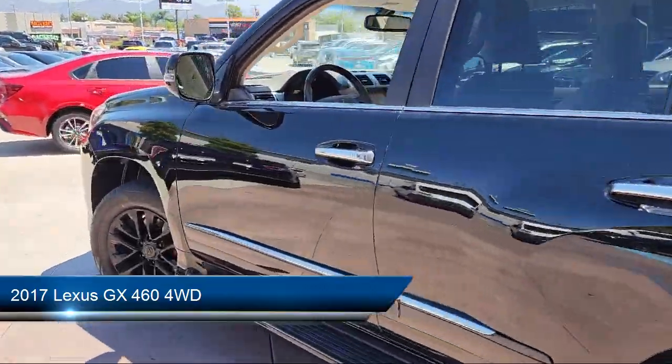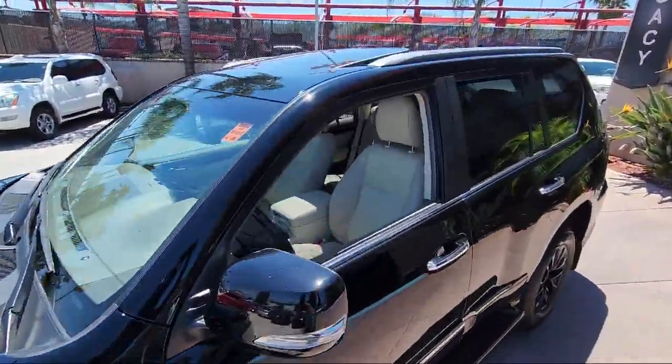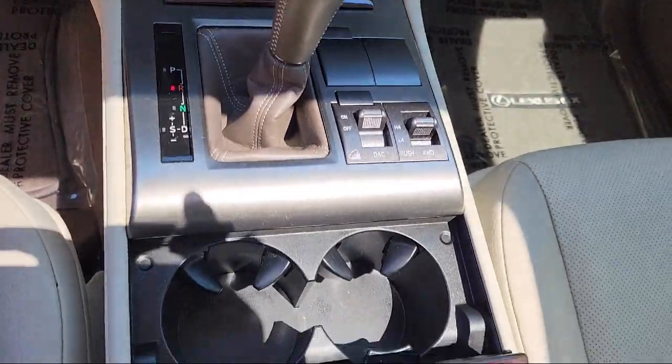This vehicle comes equipped with navigation, intuitive parking assist, premium package with all the right options, blind spot monitor with rear cross traffic alert, heated and ventilated front seats, and has less than 55,000 miles on the odometer.